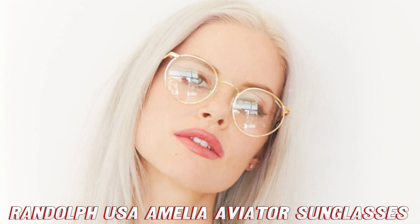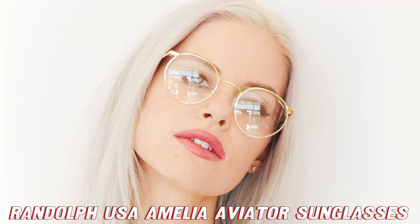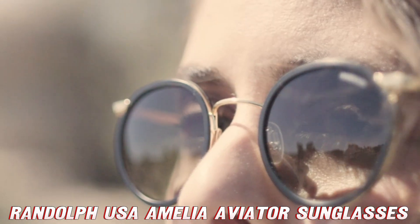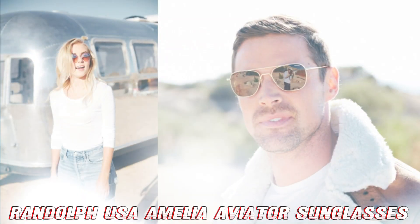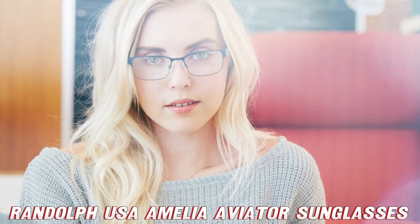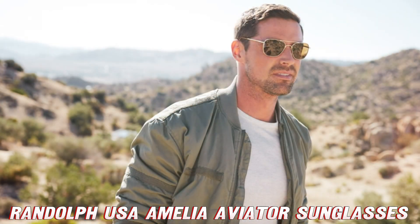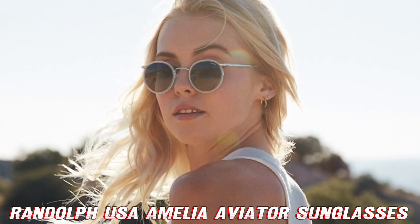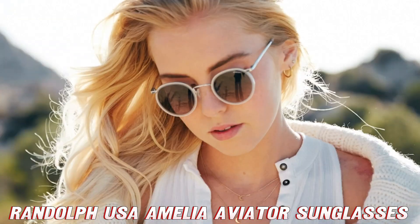But wait, there's more. These Randolph USA sunglasses offer 100% UV protection. What does that mean? Well, my curious friend, it means these shades are like a force field for your eyes, blocking out all those nasty ultraviolet rays that can cause damage. It's like sunscreen for your eyeballs, but way cooler and much less greasy.